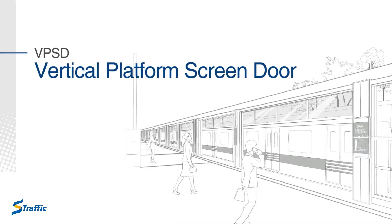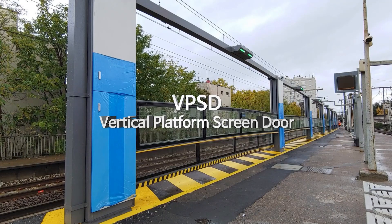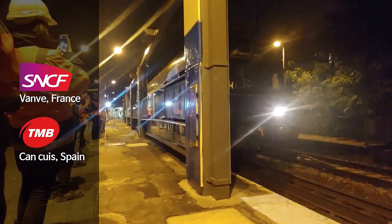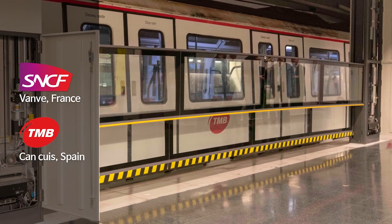VPSD. To address rail platform safety issues, S-Traffic developed the world's first vertical platform screen door, adaptable and suitable for diverse railway platform operations such as those at SNCF's Van Station in Paris and at TMB's Cancri Station in Barcelona.